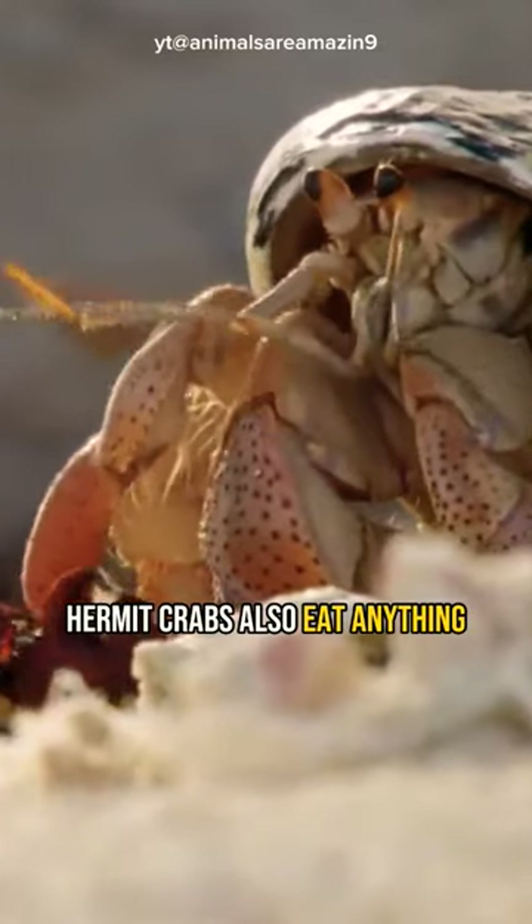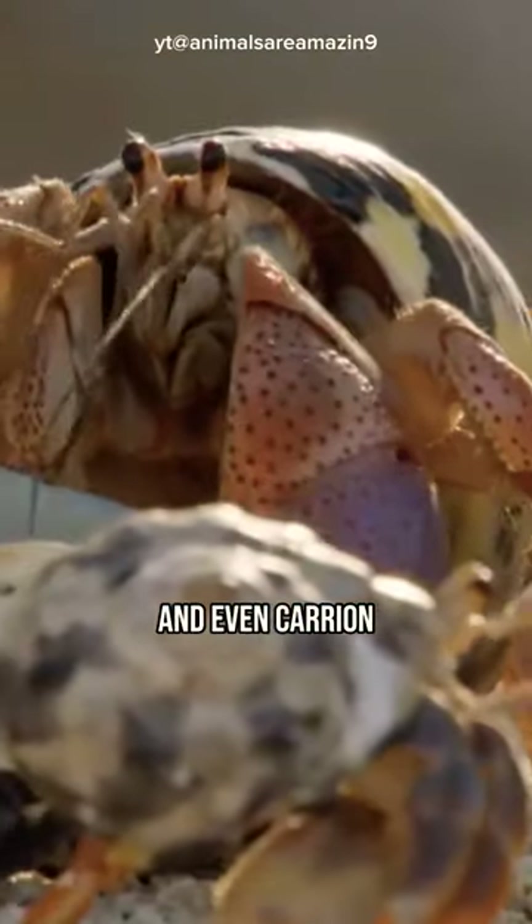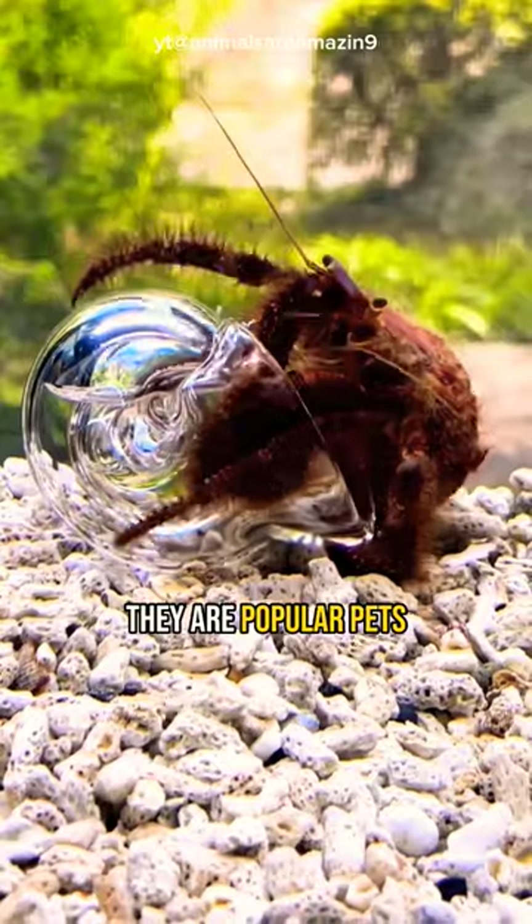Hermit crabs are omnivores. Just as they use any shell, they also eat anything — plants, small animals, and even carrion. They live in groups.